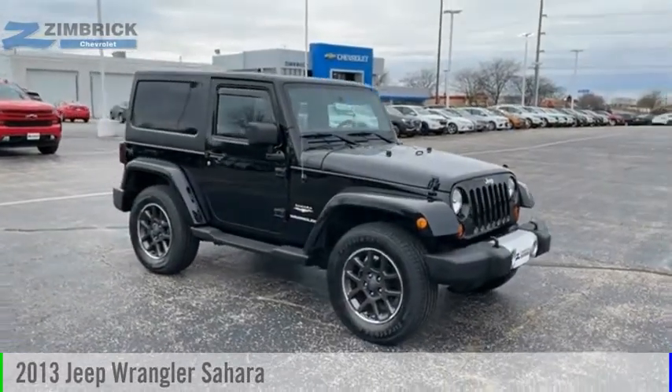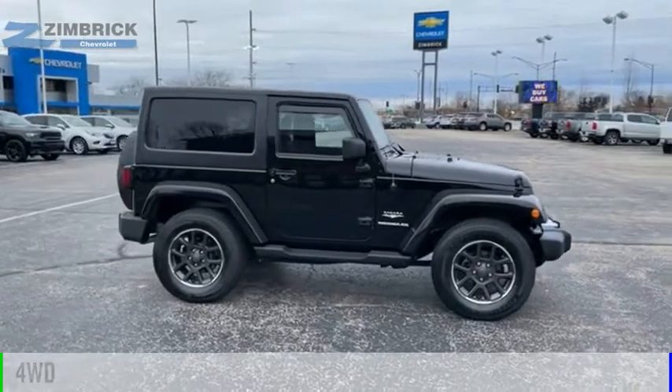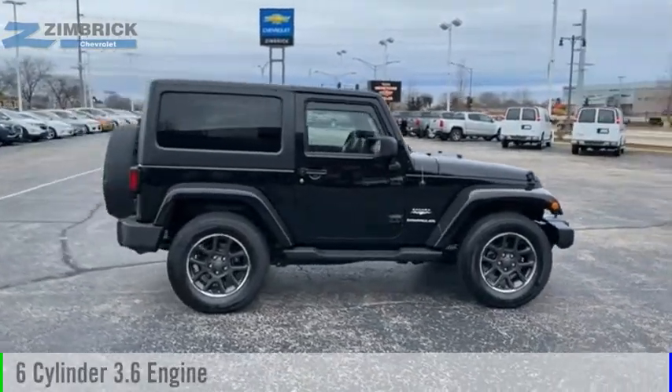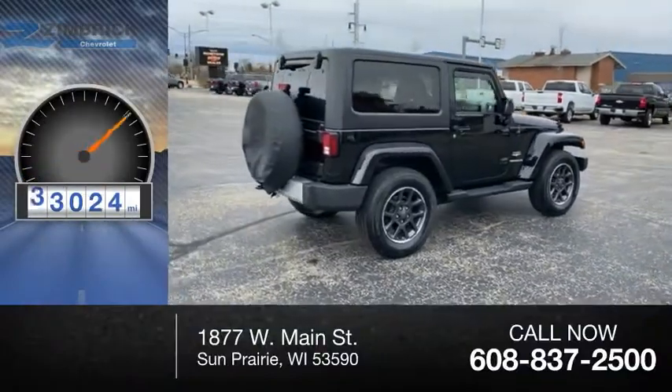Make a great choice today with the 2013 Wrangler. This vehicle is powered by a four-wheel drive, six-cylinder, 3.6-liter engine. This vehicle has less than 45,000 miles.